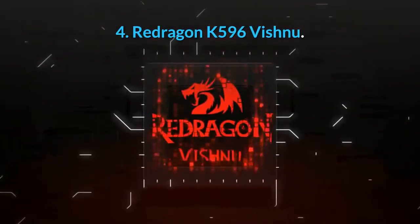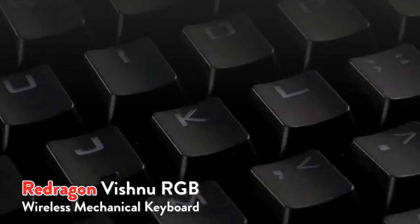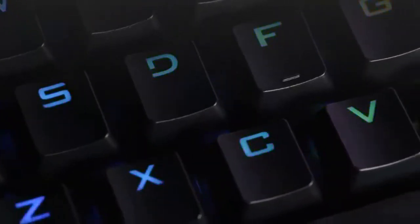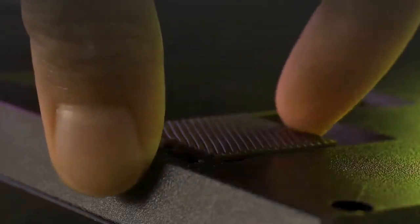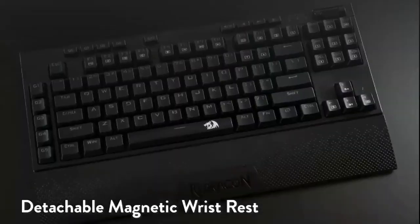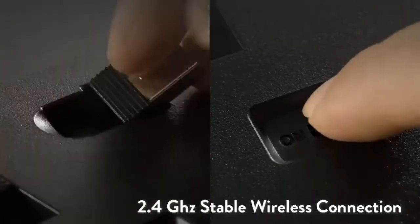4. Redragon K596 Vishnu. This particular Redragon K596 Vishnu, about $95, package includes the matching M686 mouse, which has eight programmable buttons and on-the-fly sensitivity adjustment. The keyboard itself is surprisingly well-built for one with such a reasonable price tag. Low-latency USB dongle, removable Type-C cable, and 10 custom macro keys.